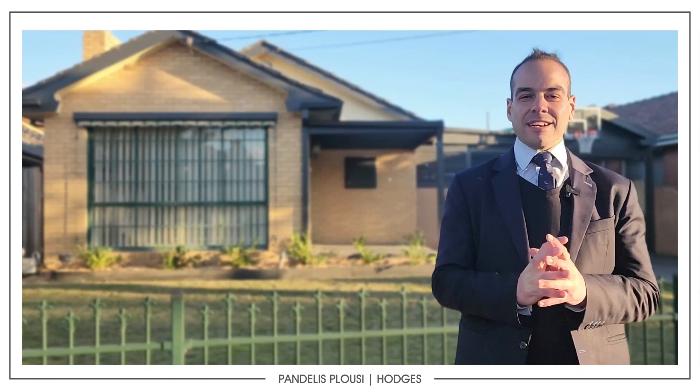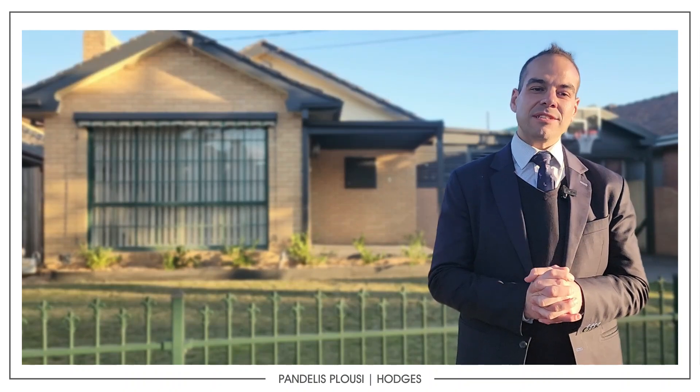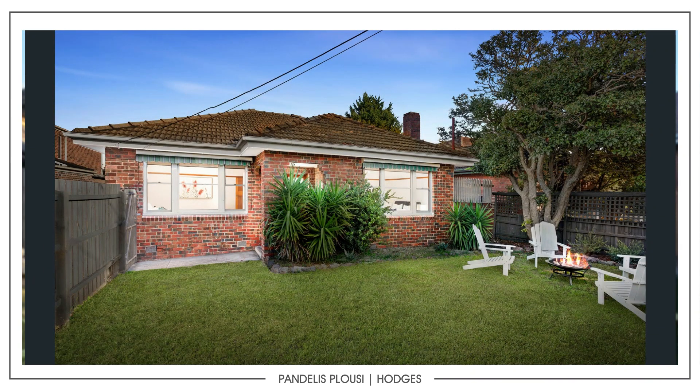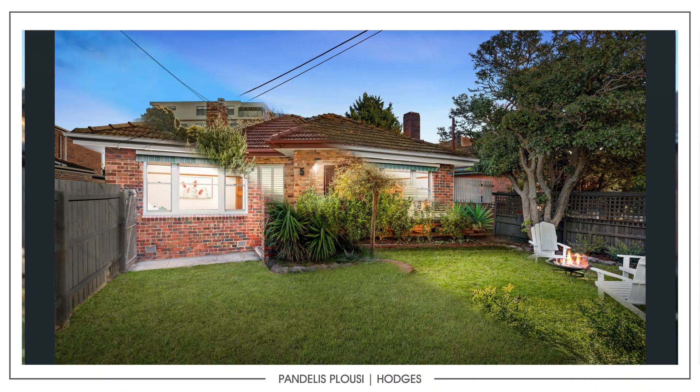A few of the results: we did see 19 Camellia Grove in Cheltenham — a three bedroom townhouse — selling at auction for $1,307,000. And 14 Center Down Long Road, which is a two bedroom townhouse or unit, also selling at auction for $835,000.